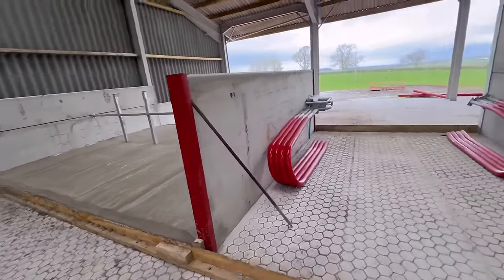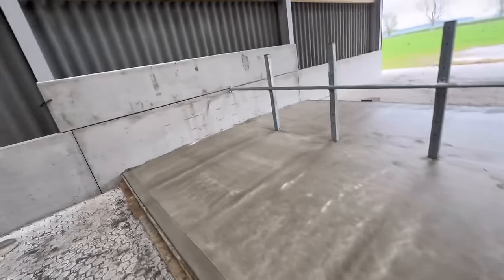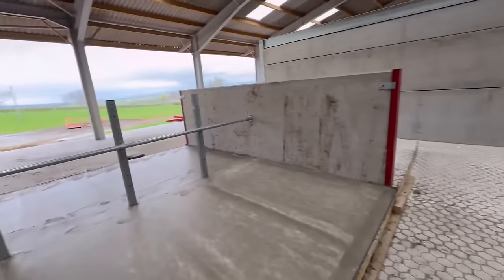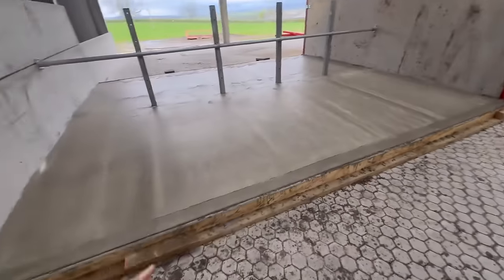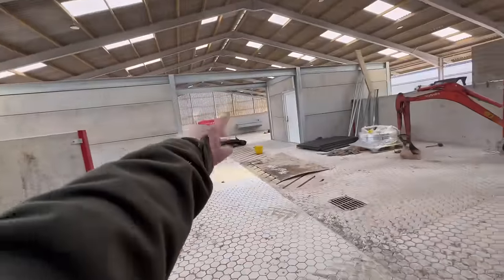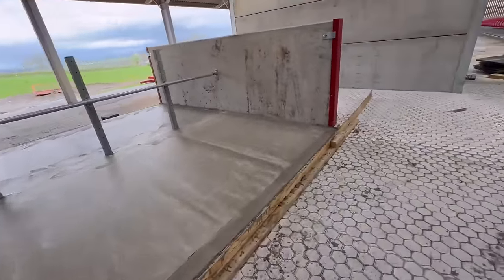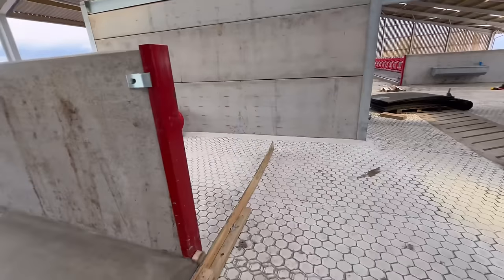For this tiny little bit here we'll do the mattresses first and then put the cubicles on. The shuttering can go to bonfire now because we will not need to reuse it — this was reused from over there. We will not need it now, we can dispose of that. Absolutely wonderful.